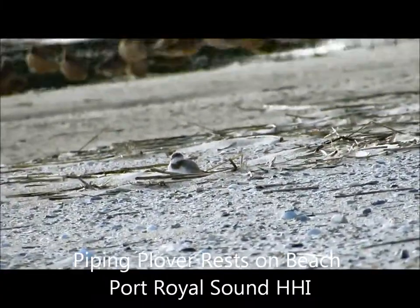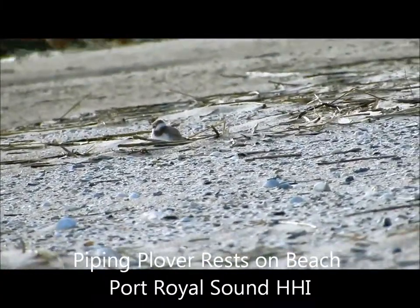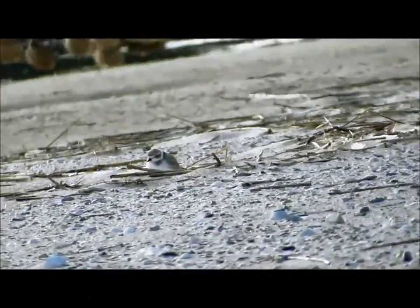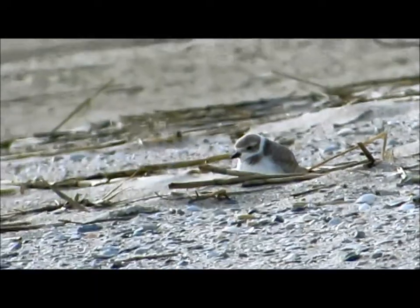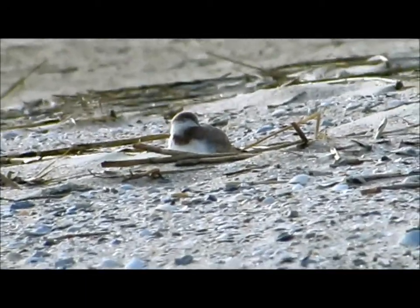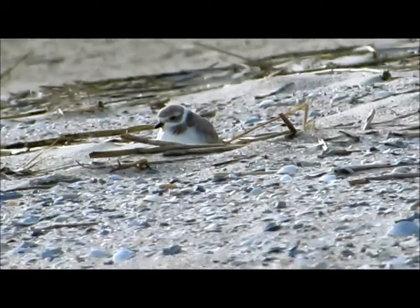Good afternoon, everybody. This is Karen March from Hilton Head Island, South Carolina. Oh my gosh, we are looking at a piping plover. This is one of the finest days of my life. The birds are sleeping right now, but this one woke up.